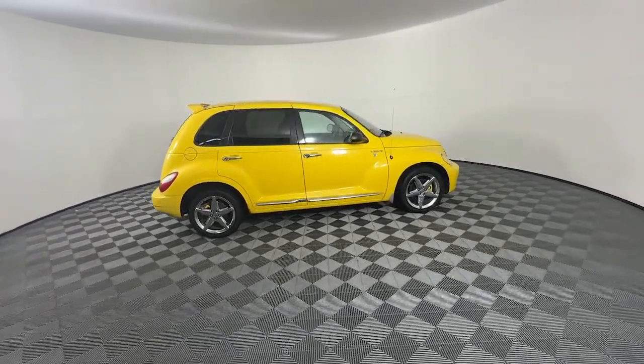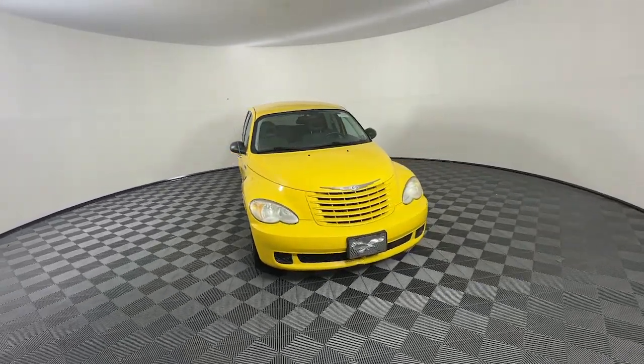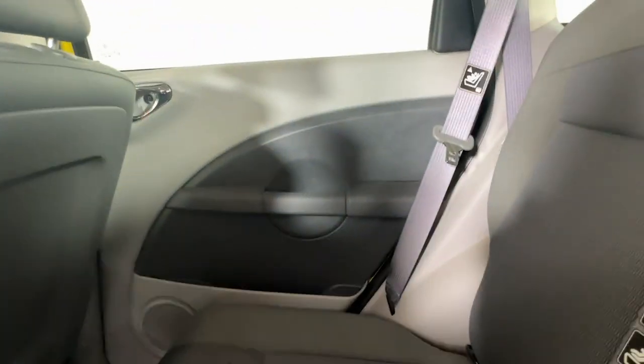These are just some of the great options this vehicle comes with: keyless entry, steering wheel audio controls, alarm, rear spoiler, intermittent wipers, passenger vanity mirror, adjustable steering wheel, trip computer, side airbag, power mirror.